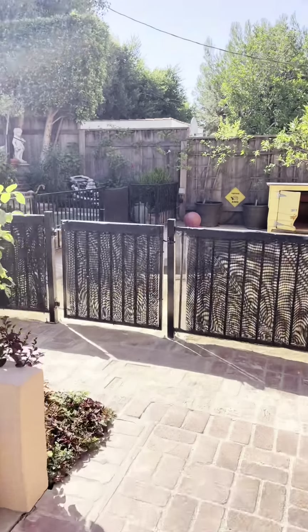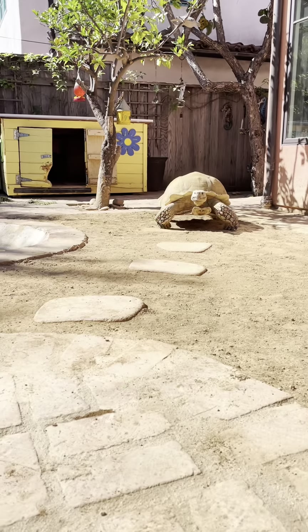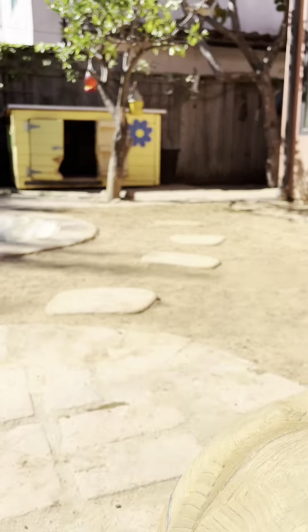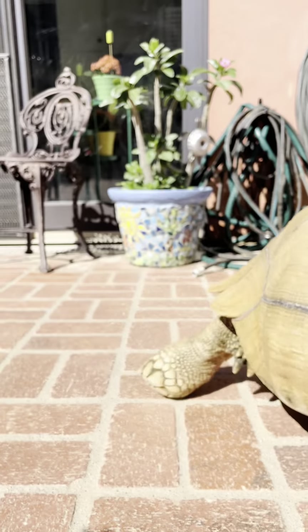Once I got it to the car, I came back to get Mr. T, and he was definitely ready to roll. He loves his walks around the neighborhood, but taking him to the park is even better because he has so much more room to run. He had to come say hi to the camera, and then he continued on his journey down the driveway.